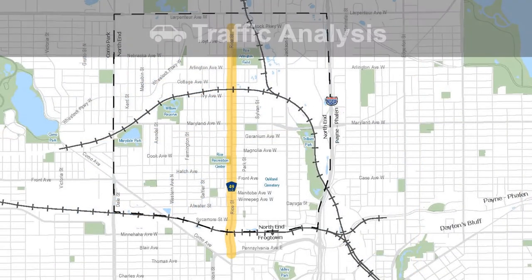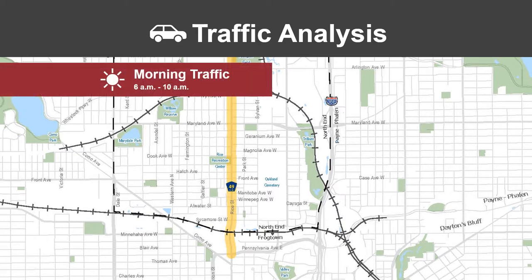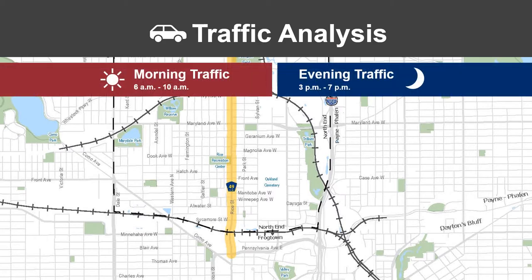The project team conducted a traffic analysis of the project area to determine if Rice Street is primarily used for local trips or for traffic commuting through the roadway to other destinations. The study looked at the number of cars traveling on Rice Street and parallel side streets during peak morning and peak evening times.